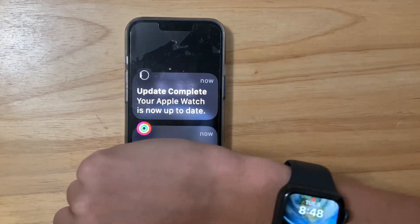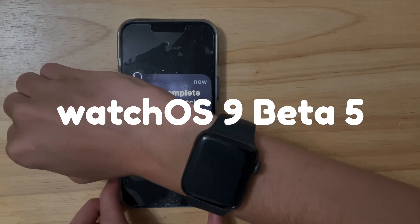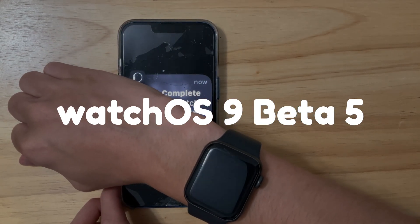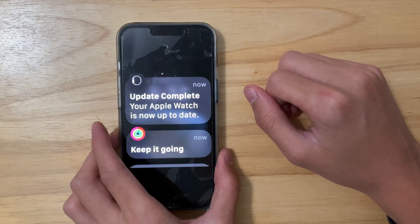What's up everyone, WillyApple here. Just yesterday, Apple released WatchOS 9 Beta 5 to developers, and hopefully later today they'll release it to public beta testers. In this video, I'll be showing you what is new in WatchOS 9 Beta 5.